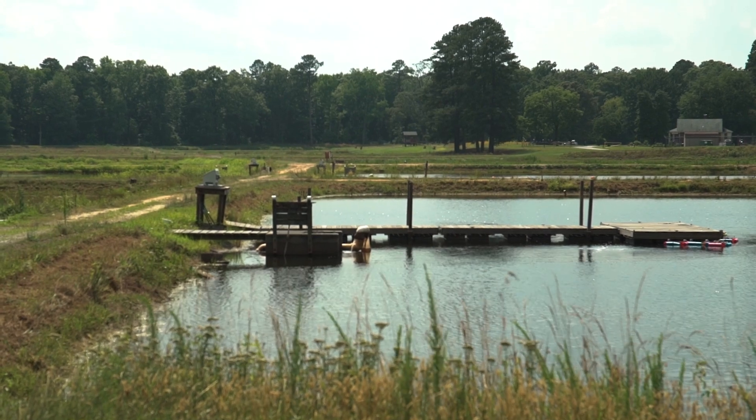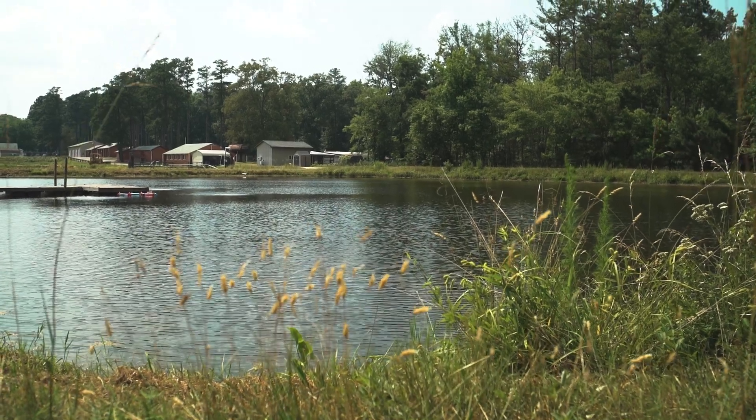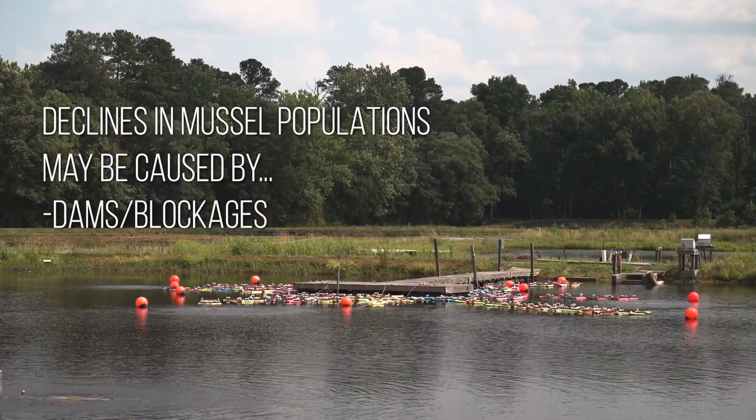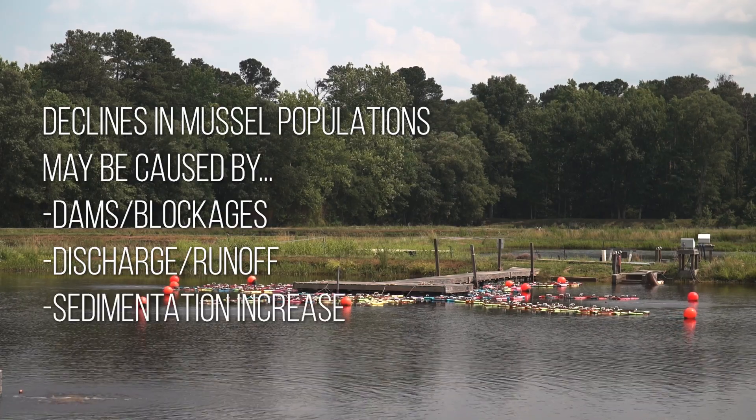Some causes of declines in mussel populations include dams that prevent host fish and mussels from moving up or down a river, factories discharging directly into streams, and increases in sedimentation.